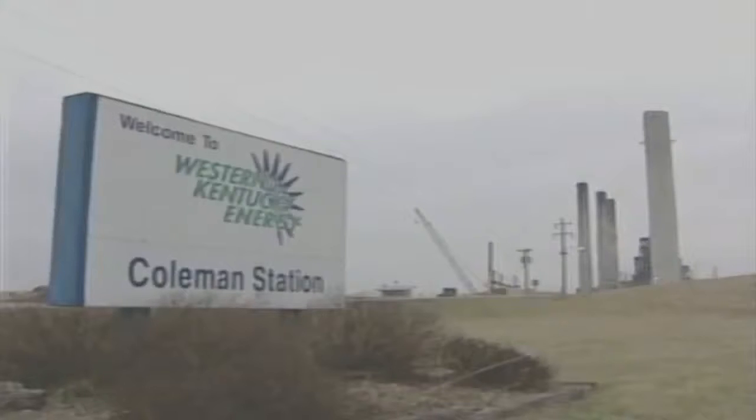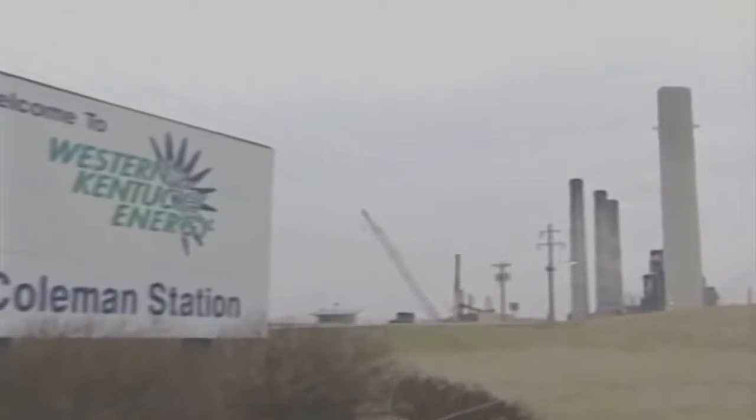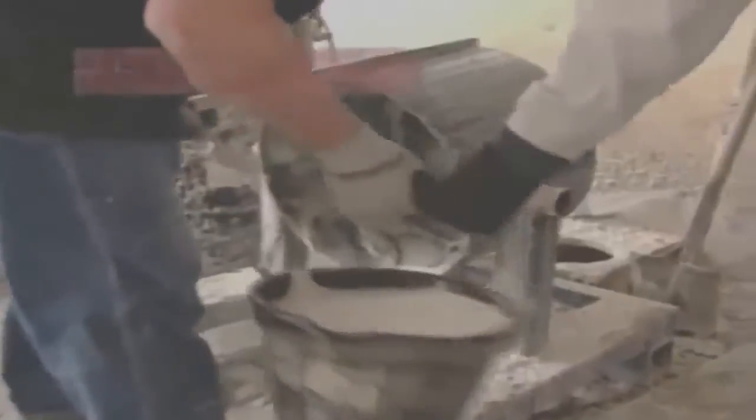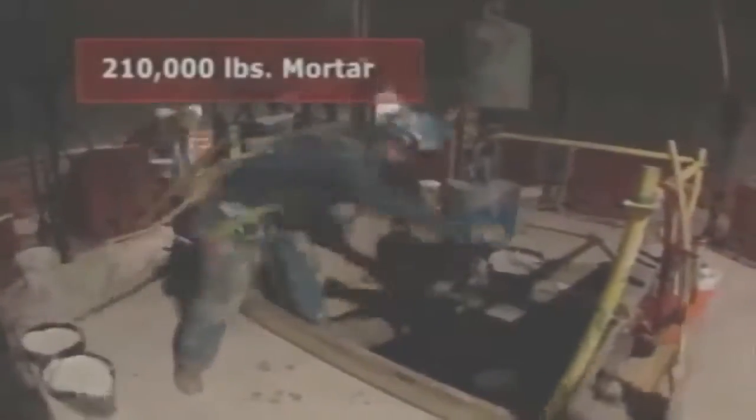Towering 450 feet into the sky is Western Kentucky Energy's newest chimney. From the outside it may look like just another concrete structure. However, inside the concrete shell is a crucial 30-foot diameter brick lining. The chimney liner will require nearly 350,000 bricks, 210,000 pounds of mortar, and the sweat of the bricklayers that put it all together.